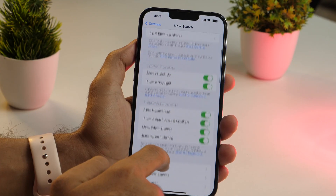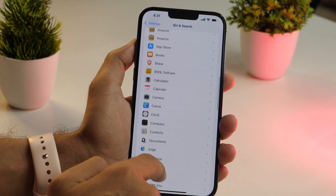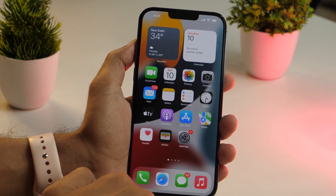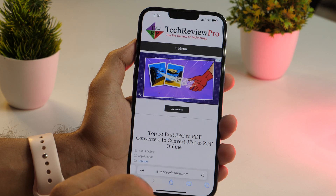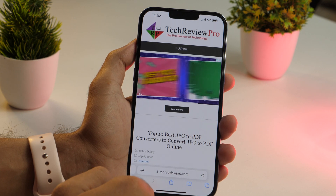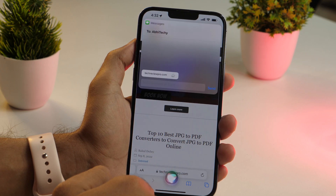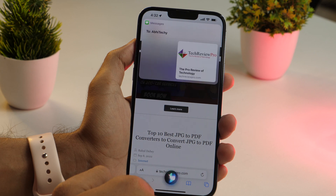You can share the content on your screen with your contacts using Siri. This feature works with many Apple apps such as Maps, Music, News, Safari, and much more. When the content you want to share is on your screen, simply say, "Hey Siri, share this with Abhi Techie." Siri will ask, "Ready to send it?" Say yes, and it's sent.